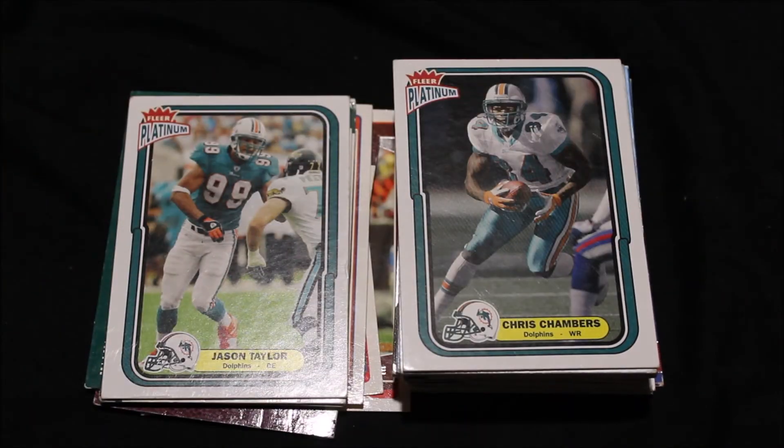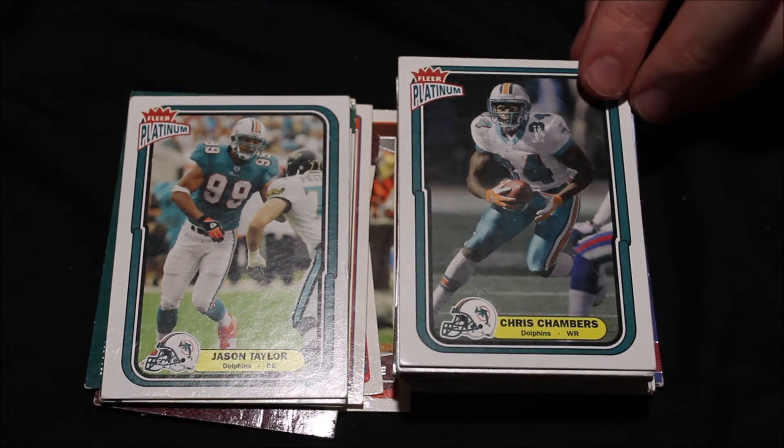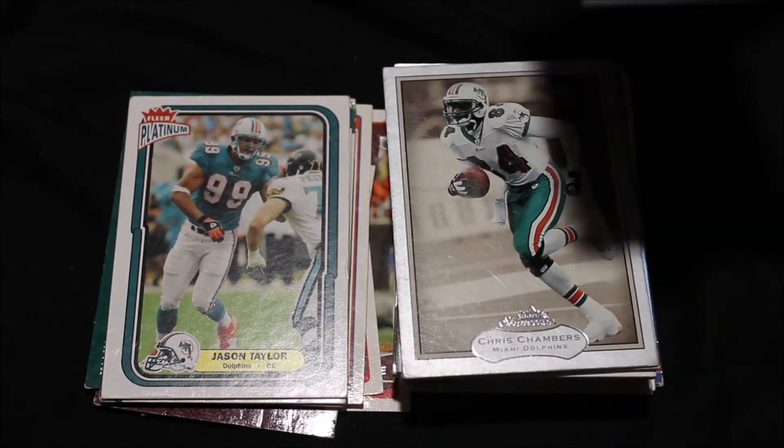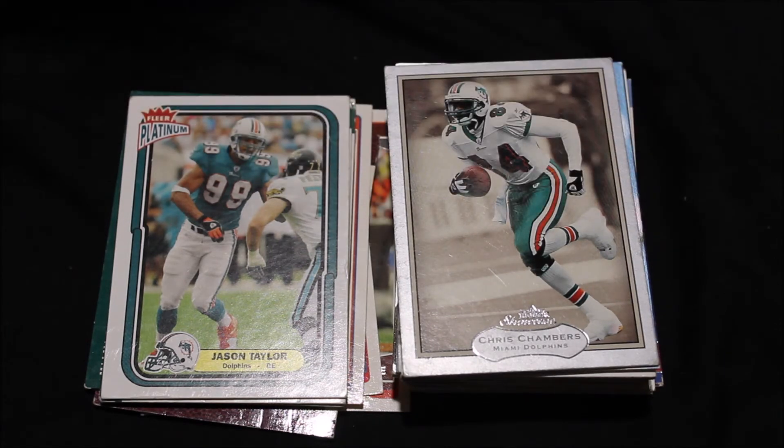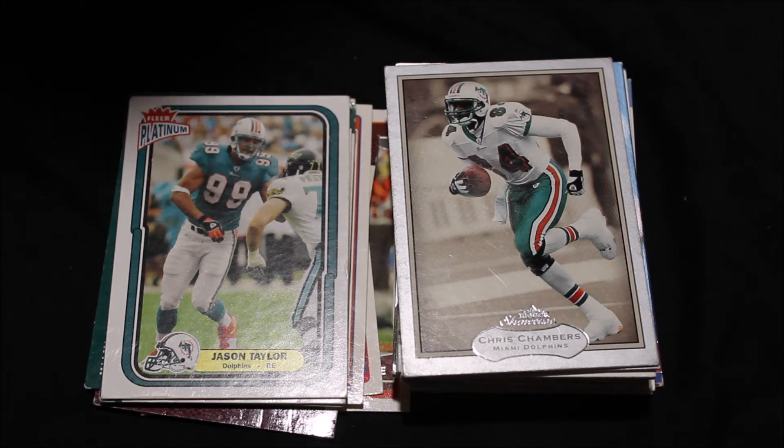Jason Taylor from Akron. This is a 2004 card. Up until this point, just seven years into his career, he had 71 sacks, 18.5 in 2002. Very underrated defender, and I don't feel like his name comes up enough as it should. Then we have two copies of Chris Chambers for some reason. Chris Chambers — we just have some stats, no detailed information on the back.